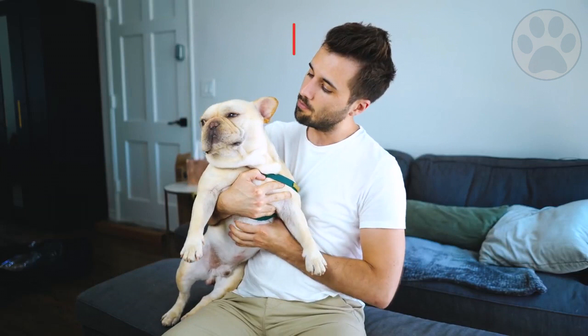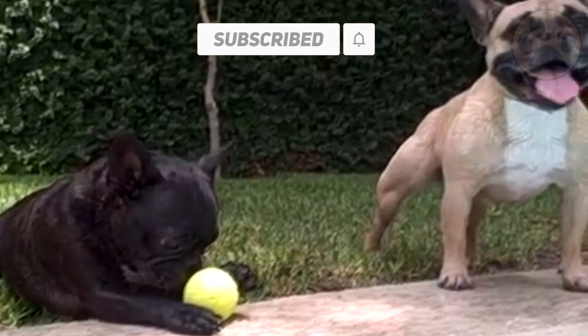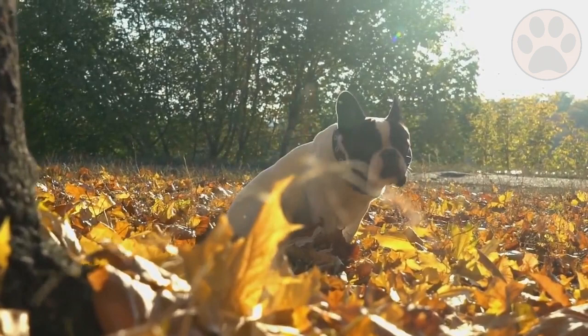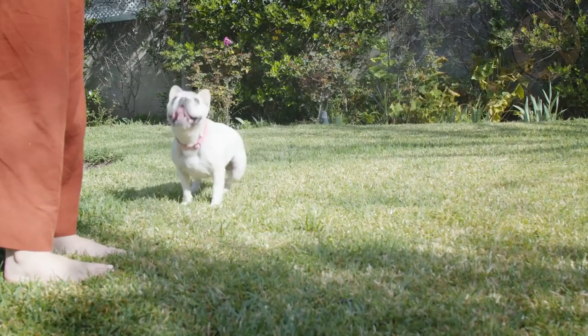French Bulldogs only bark when they are really excited, but they can still be vocal with their grunts and snores. They are generally a lazy breed — lazier than Boston Terriers — and sometimes owners report spending more time convincing them to go outside than actually being outside. Provide both dog breeds with early socialization to ensure they grow up to be well-rounded dogs. They still love to be outside, so give them the chance to explore new people, animals and sounds.